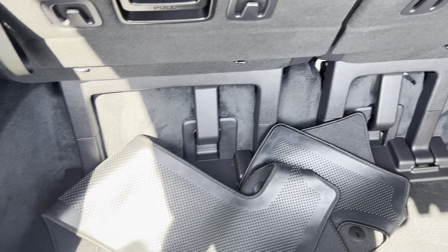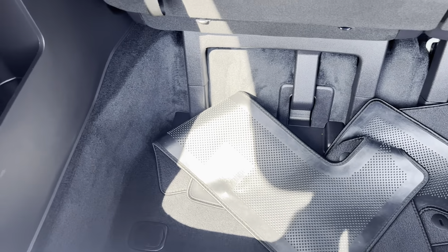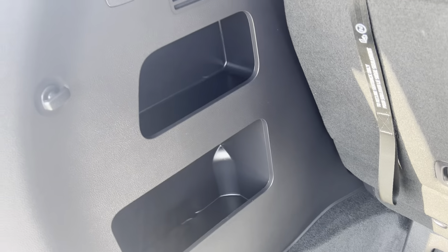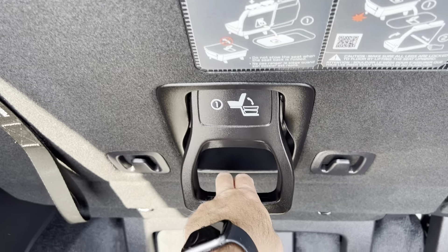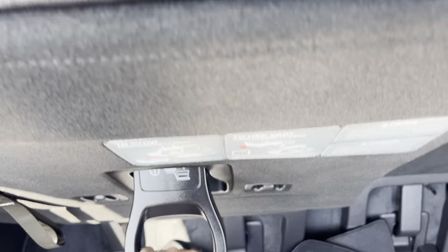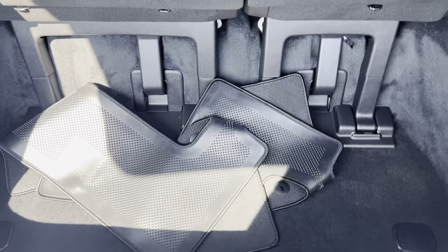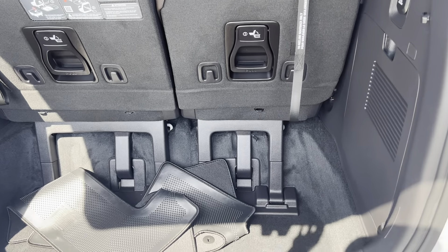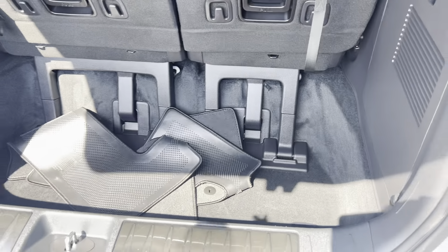Opening the back hatch — take a look at the cargo area. There are some additional floor mats for the back floorboard here. Nice deep cargo area like you get out of a minivan — it's kind of a hybrid between a van and an SUV, really tons of space. These seats will fold down into the storage area below. So if you need that extra cargo room, you got it. Overall, the back all looks great.